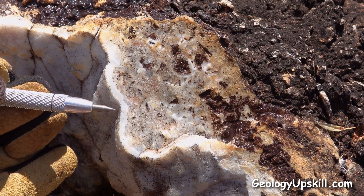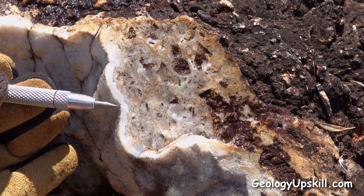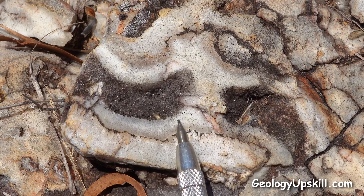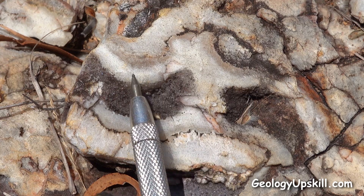Multiple generations of breccia in epithermal veins are always a good sign. And here we've got a beautiful combination of crustiform and coliform bands of quartz growing into this large cavity.